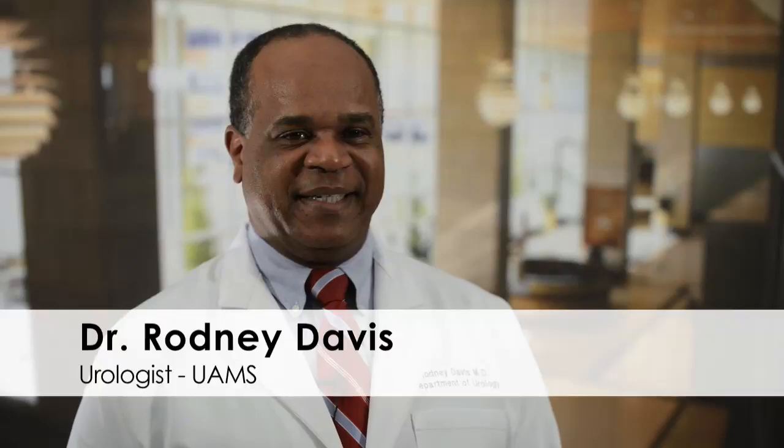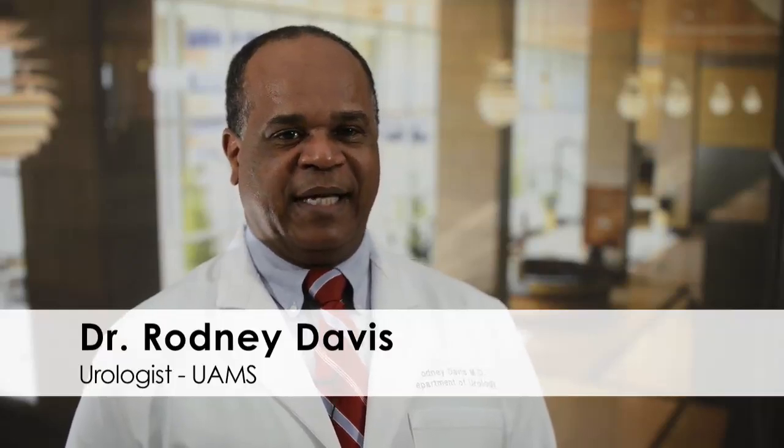I'm Dr. Rodney Davis from the Department of Urology. I am the chair of the Department of Urology here at UAMS.